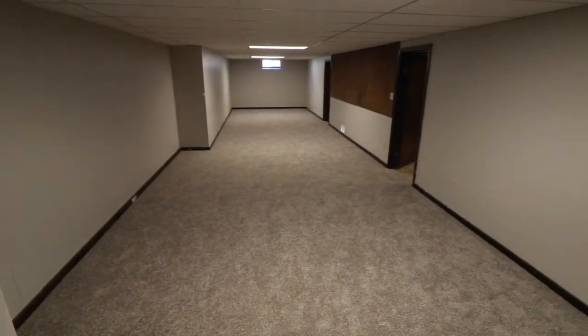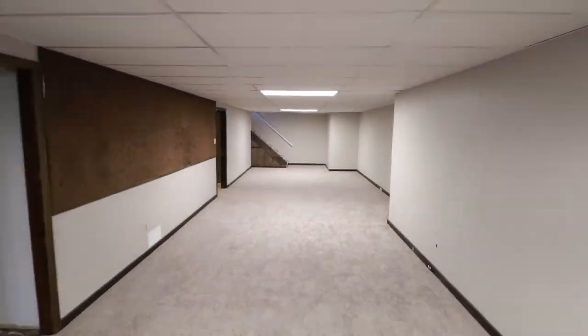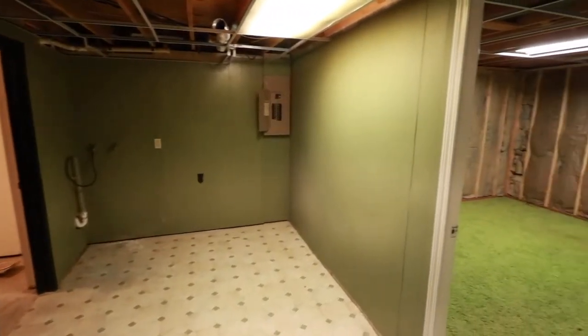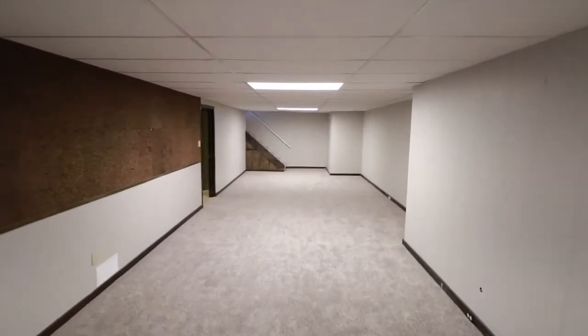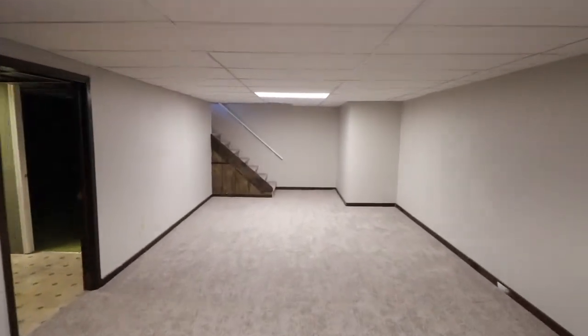Going down to the basement, you will find a huge family room that is great for entertainment. The laundry room, two non-conforming bedrooms, and half bathroom could be a great summer project that will further increase the value of this already beautiful home.